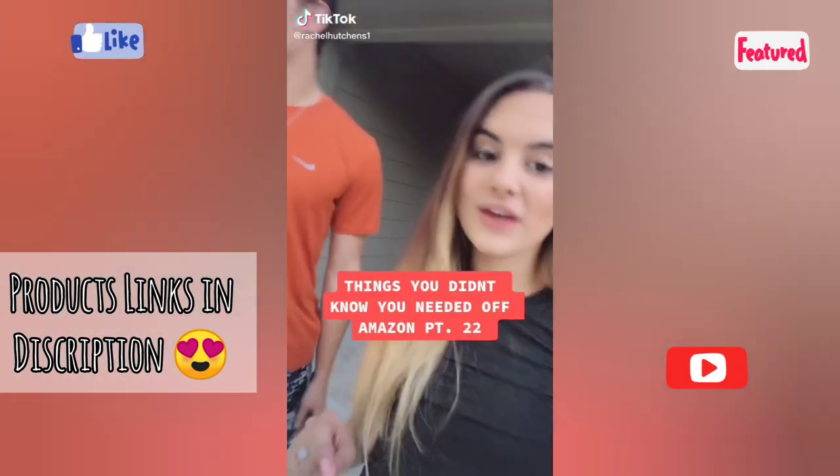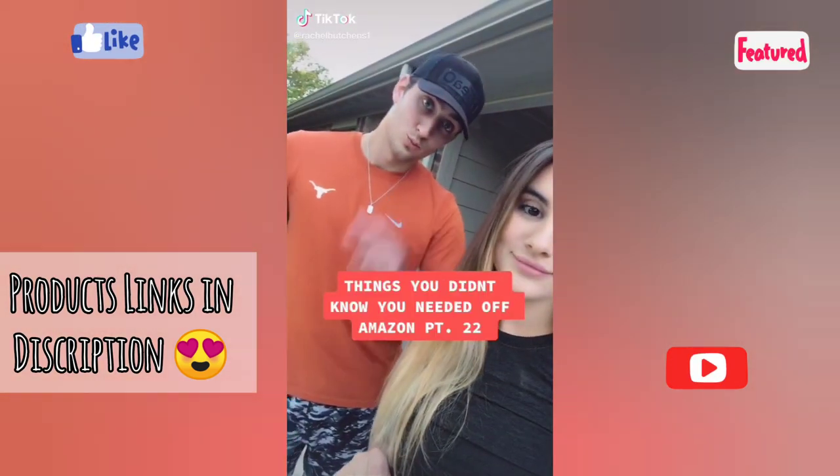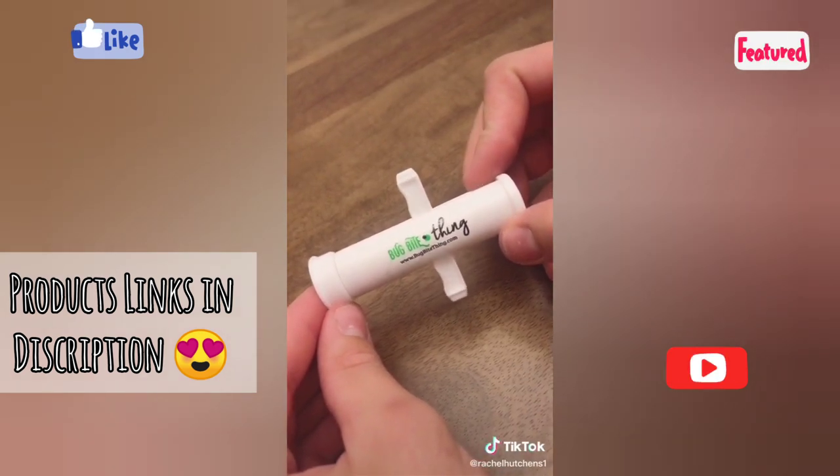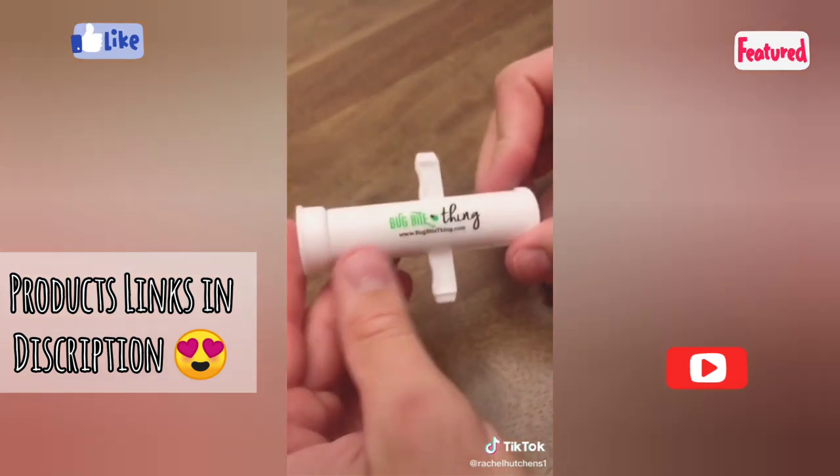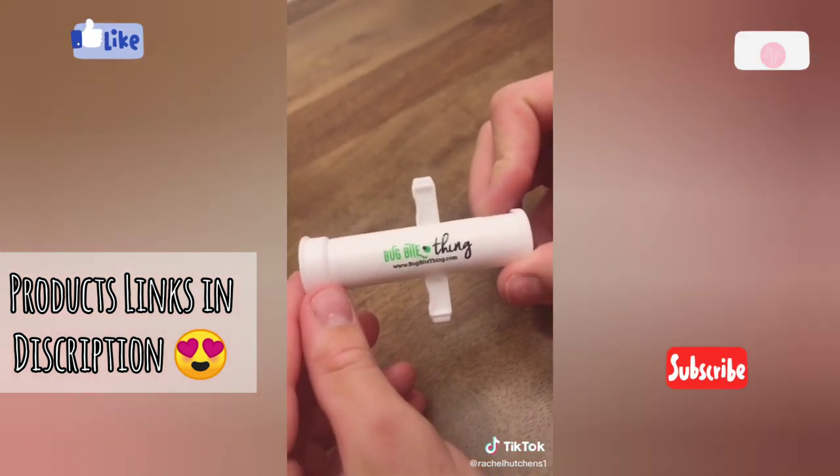Things you didn't know you needed off Amazon part 22. This little thing is a suction tool for bug bites. Basically what it does is it sucks out the insect saliva from under the skin that normally would cause the itching, swelling, or stinging.